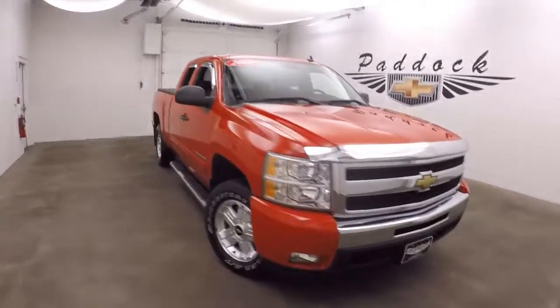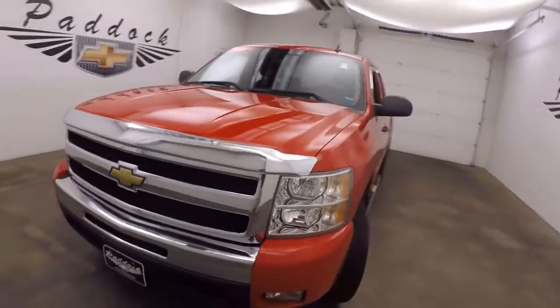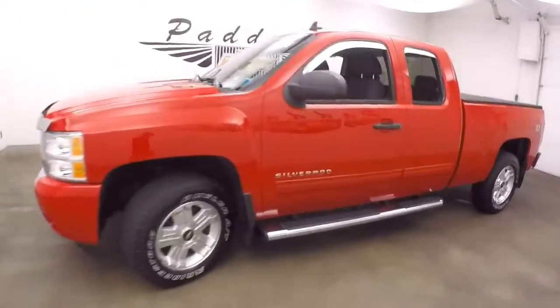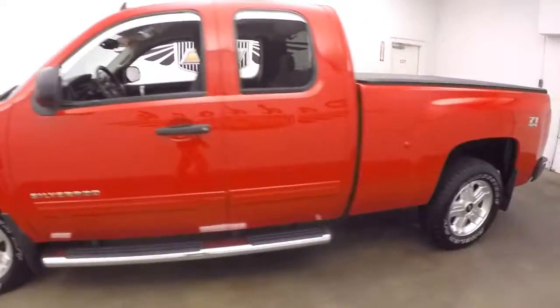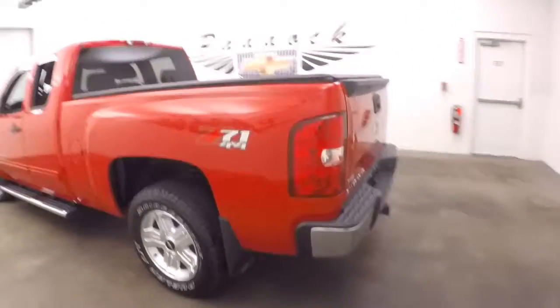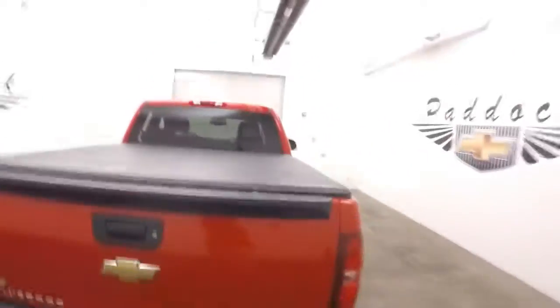This is a 2009 Chevy Silverado 1500. This does have the Z71 4x4 package. Nice alloy wheels, running boards all the way down the side. Very nice victory red. Nice straight truck. It does have a tonneau cover.